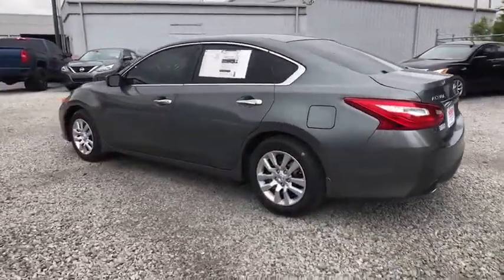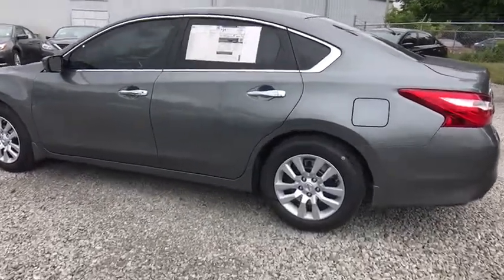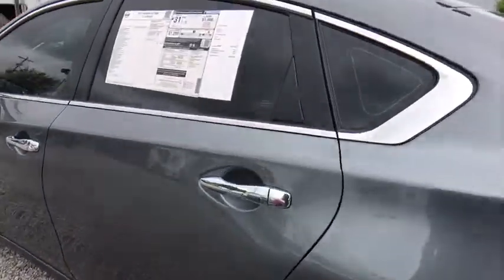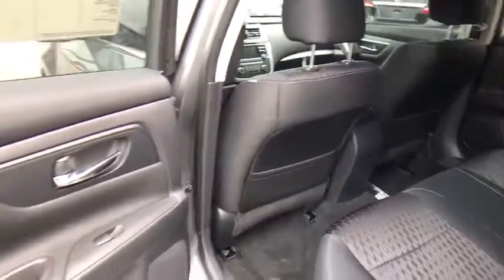Keyless entry, stability control, traction control, steering wheel audio controls, backup camera, anti-lock braking system, Bluetooth, power steering, remote vehicle start, adjustable steering wheel, keyless start.